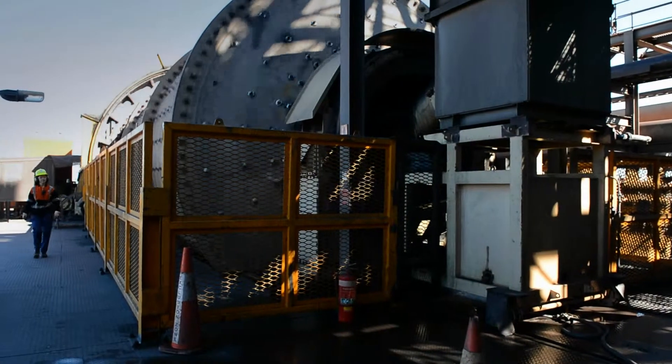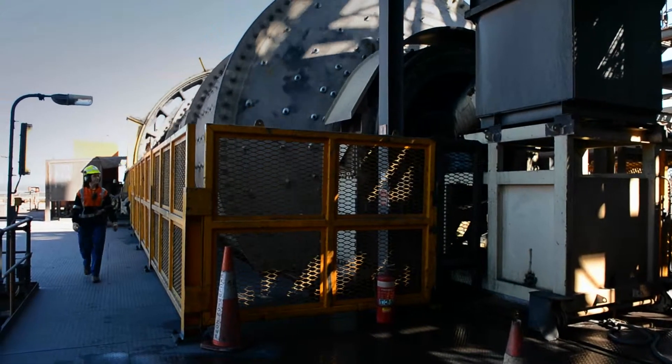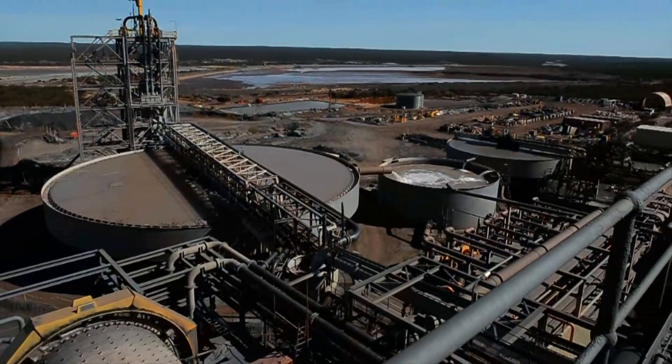An average day at Arium is pretty diverse. We've got a whole range of different jobs we do. In the morning, we start out by going and doing a run of all the ROMs, which is the area where we store all the ore.